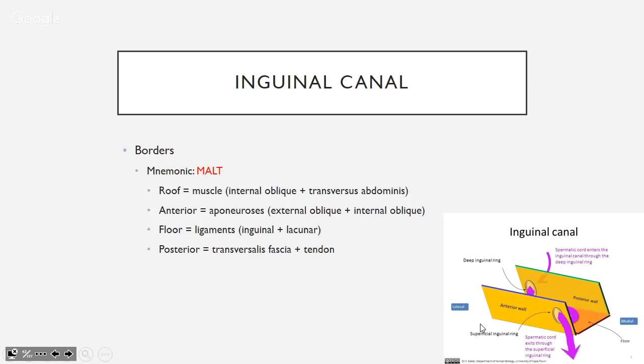The inguinal canal borders use the mnemonic MALT: Muscle on top (internal obliques and transversus abdominis), Aponeurosis at front (external and internal obliques), Ligament on the floor (inguinal and lacunar ligaments), Transversalis fascia and conjoined Tendon posteriorly. The spermatic cord enters through the deep inguinal ring, passes through the canal, and exits the superficial inguinal ring.